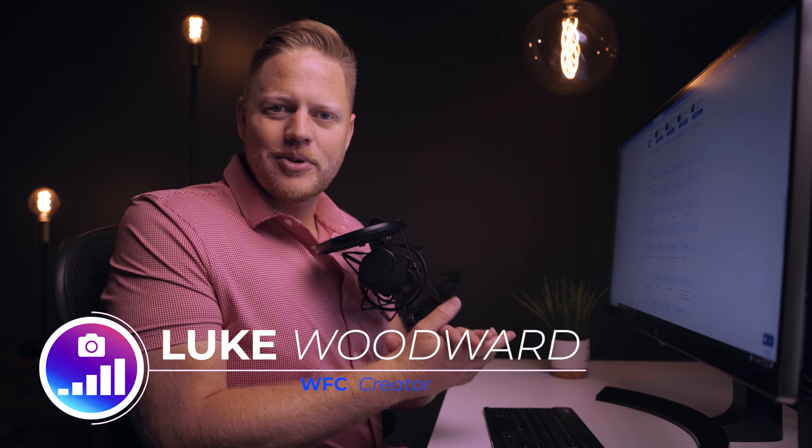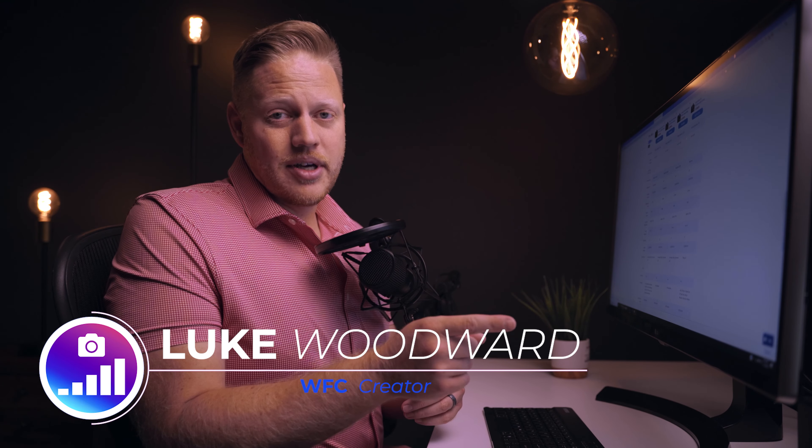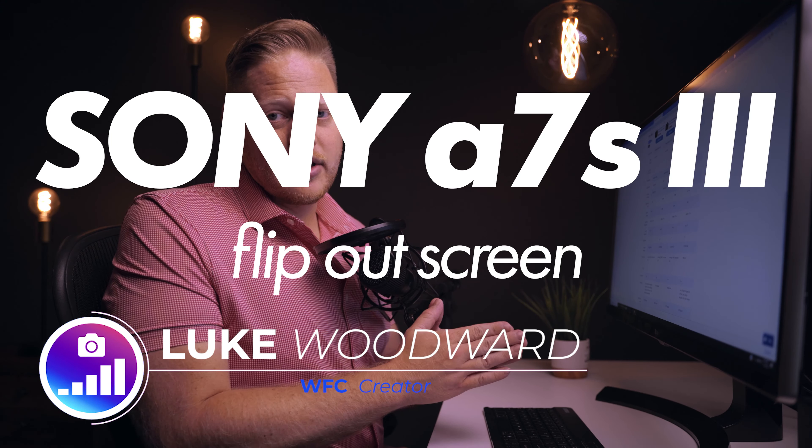Ladies and gentlemen, welcome to Wedding Film Coach. My name is Luke, and today we're going to be talking about the a7S III and the new rumor that it has a flip screen LCD, which everyone is very excited about. We'll talk about that coming up.